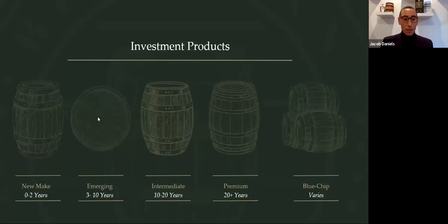Then we have the emerging casks. The spirit has now passed through its important three-year milestone and is officially whisky. Emerging casks are between three and ten years old, approaching their next important milestone of ten years old. Typically an investor can expect to come into the market between £3,000 and £10,000 for this type of cask.